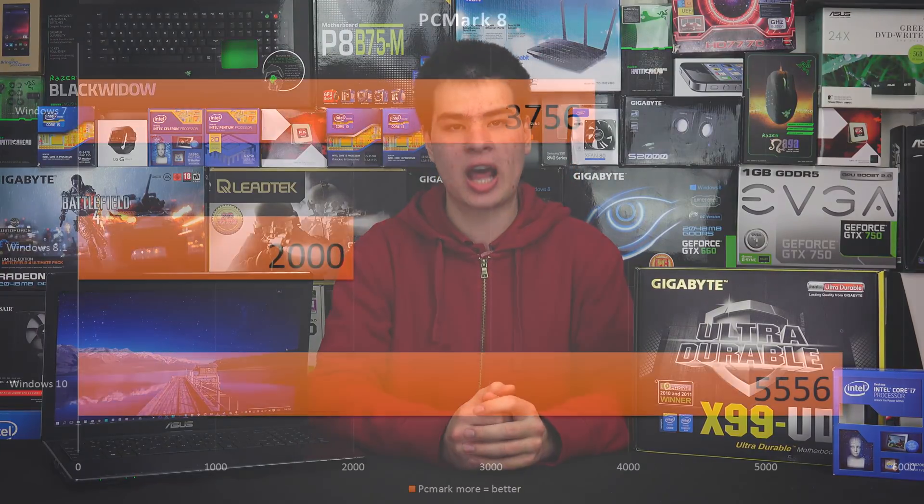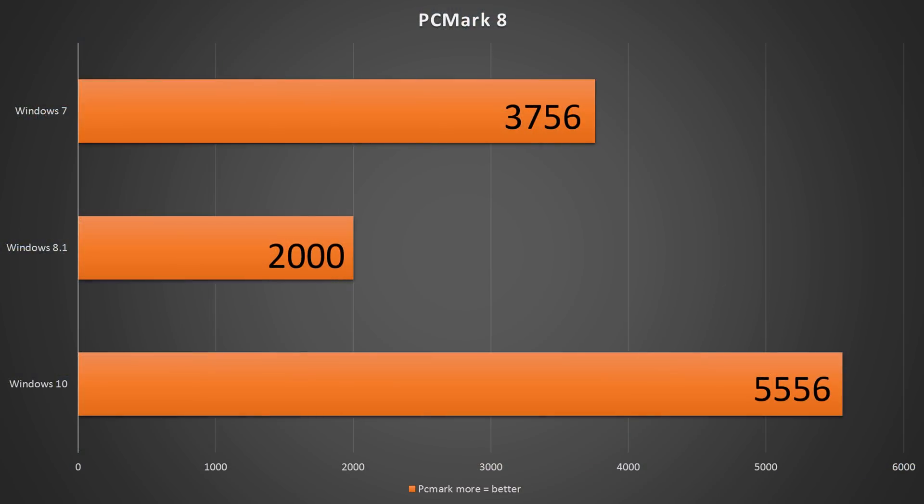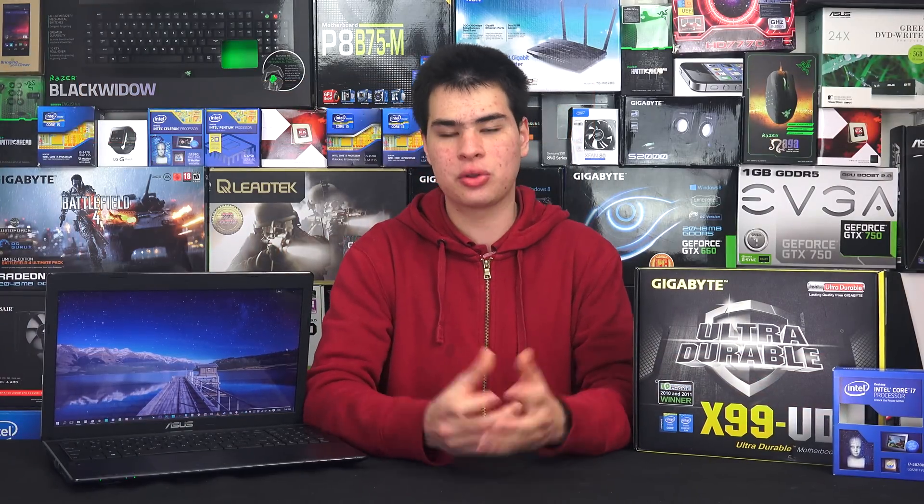We did run one synthetic test — PCMark 8 — and I have no idea what happened with these results. I do understand some people say that synthetic tests aren't a real representation of system performance because they put unrealistic workloads on the hardware. Looking at the numbers, I just couldn't make sense of them, so take it for what it is and we'll move into the real-world stuff that you guys will actually be doing at home.